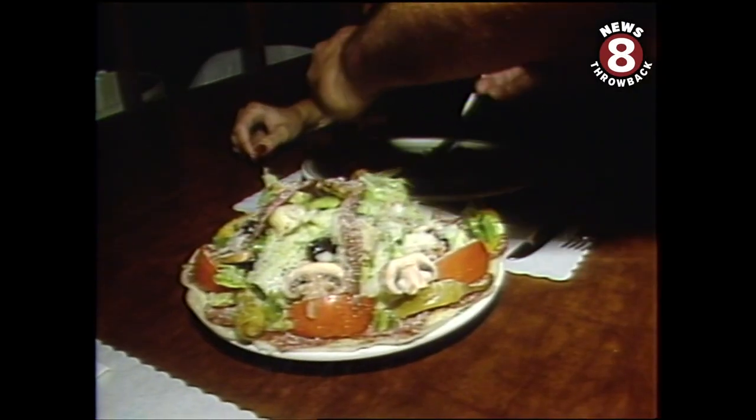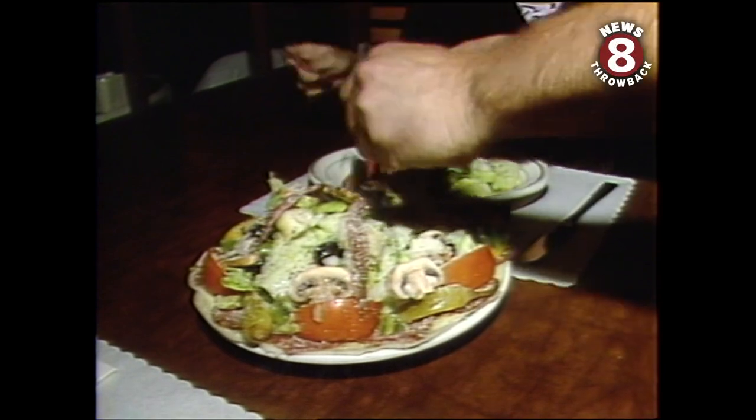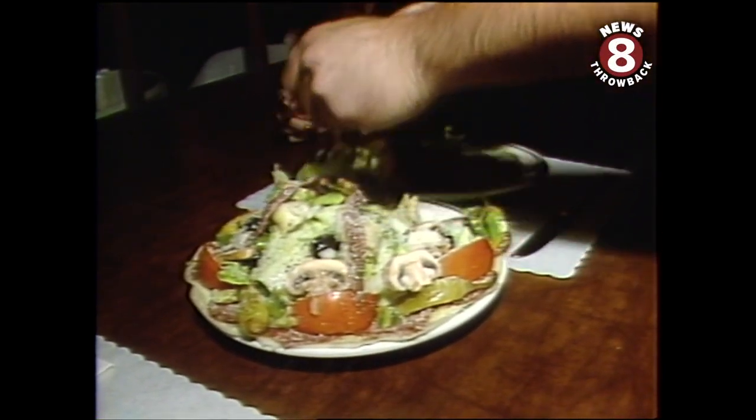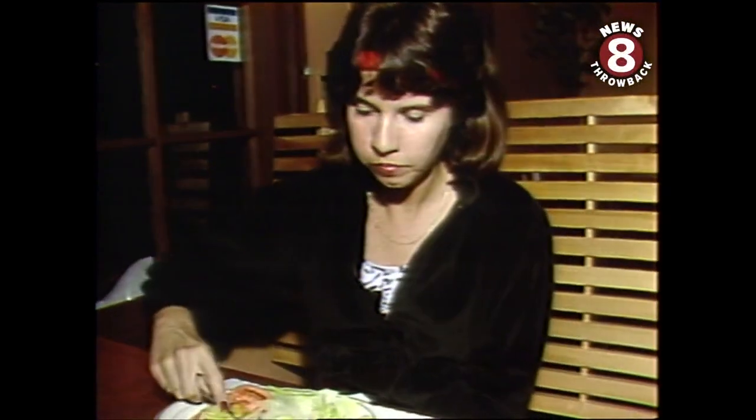We ordered the antipasto salad for starters and received one of the prettiest creations I've seen — lots of cheese, salami, and artichoke hearts — and it even tasted good. Mrs. Eater likes her salad with anchovies. They were thankfully served on a separate plate and placed downwind.